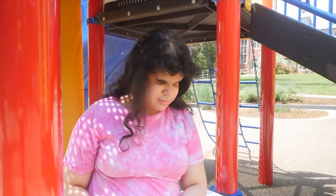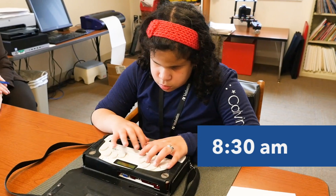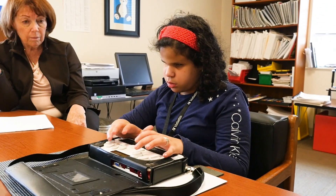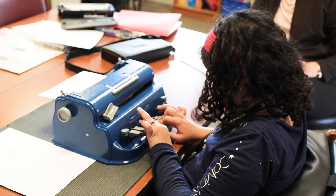Today, let's follow Elise, a secondary student. At 8:30, Elise starts her day in technology, using assistive tech to navigate the online world. At 9:15, she heads to language arts, using braille to make reading and language accessible.